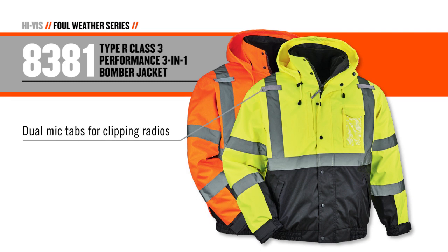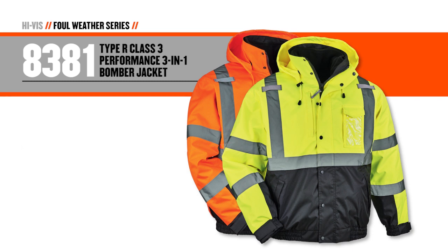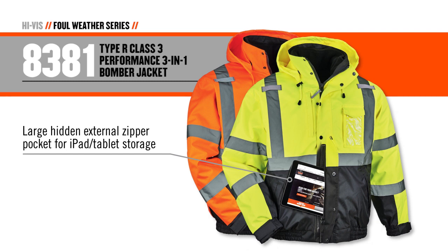Two shoulder mic tabs provide a place to clip radios. A large cell phone pocket on the chest also features a clear sleeve on the front for an ID badge. On the right-hand side, there's an external zipper chest pocket and a large hidden external zipper pocket large enough to store an iPad, gloves, or anything else that needs to be accessed quickly without unzipping the jacket.